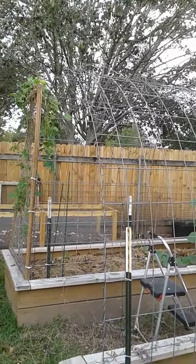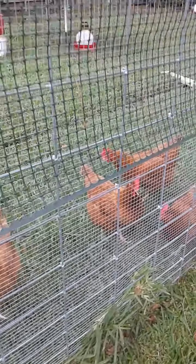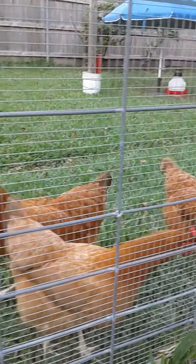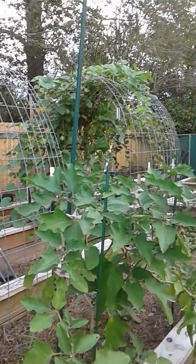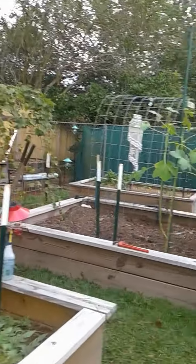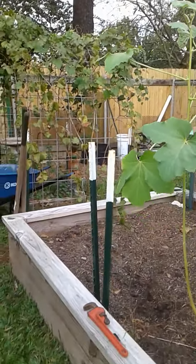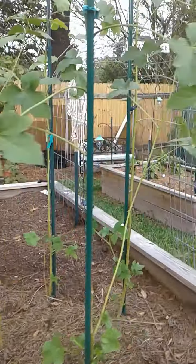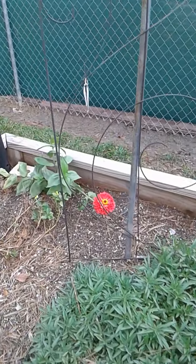I'm in the process right now of tearing all the dead beans off of this cattle panel trellis. As you can see, we didn't have any damage from any of these tropical storms or hurricanes. It's just a matter of getting on top of this and getting these beds amended — one thing behind the other keeps happening it seems like, but I just wanted to share those couple of nice little things with you guys.